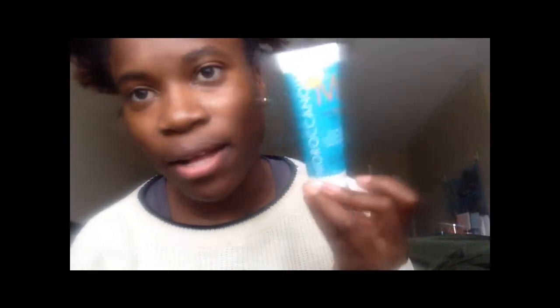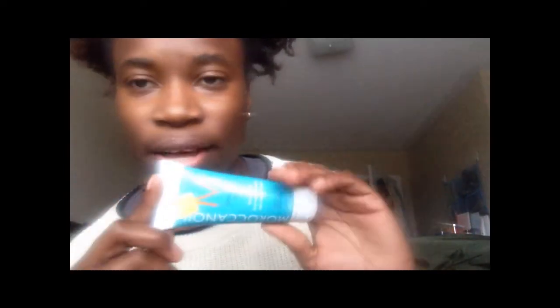Next is the Moroccanoil intensive curl cream for curly hair. I paid 99 cents for it at Salvation Army. I'm so happy when I found this — I wanted to try their brand but it was so expensive in store. I'd never tried it before. It smells good and for 99 cents you can't go wrong.